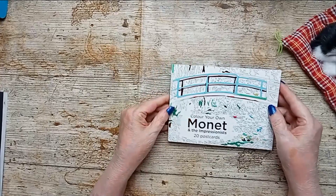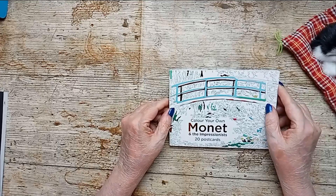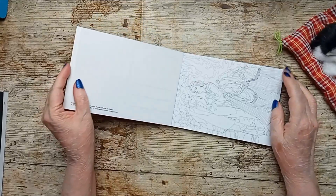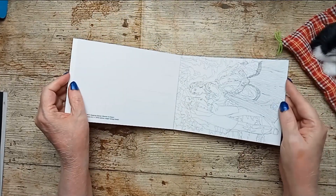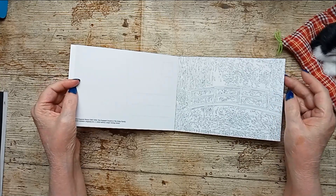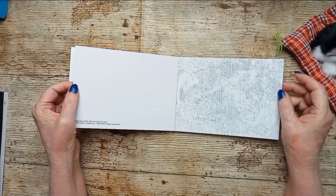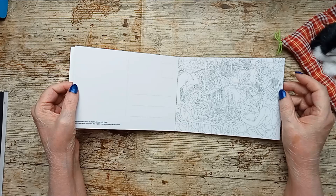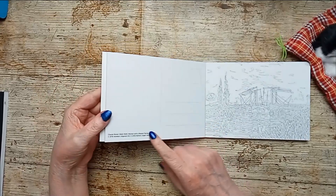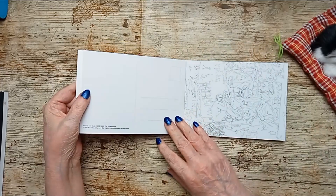I've never gotten postcards before. And this is Color Your Own Monet — pretty thick cardstock because they are supposed to be postcards. Very detailed. This is really going to be fun. I love classical art and I can really see myself getting into this. On the back it does say what the picture was, who did it, and that kind of thing.